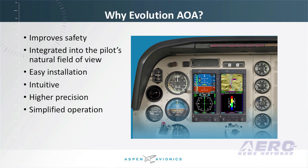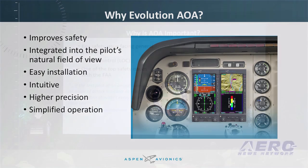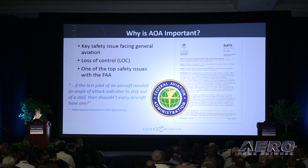Since Aspen Evolution's AOA indicator calculates angle of attack from flight envelope data received from the AirData computer and AHRS integrated in the Evolution 1000 PFD or MFD and a certified GPS, it does not require additional hardware, nor does it require any external aircraft modifications or sensors.